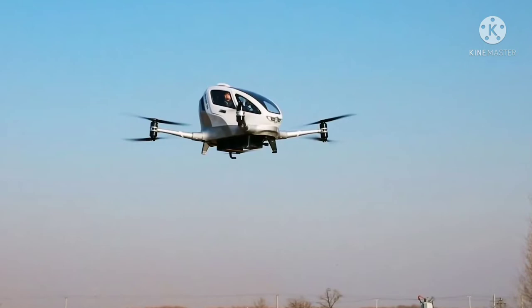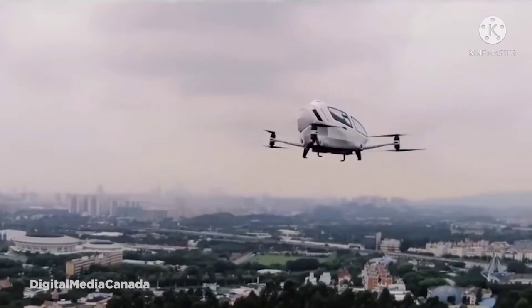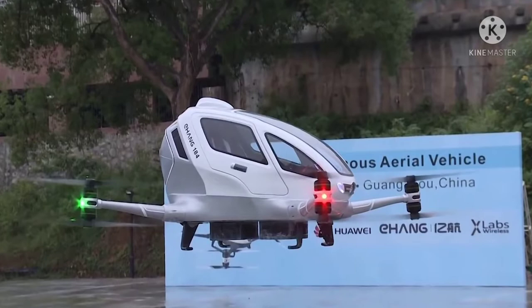However, the EHang 184 does have some downsides. The battery can only last about 23 minutes before needing to be charged, giving it an extremely limited range of just 10 miles. After that limit is reached, it must charge for two to four hours, making it infeasible as a taxi service. Worst of all, at a price of $200,000 to $300,000 per unit, it's expensive compared to many small but more capable helicopters on the market.